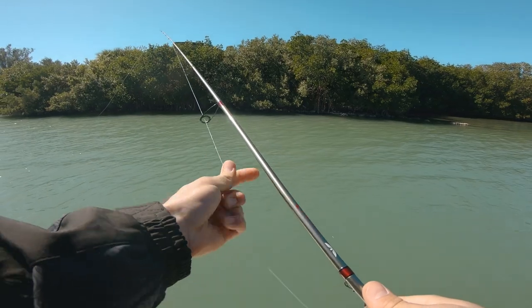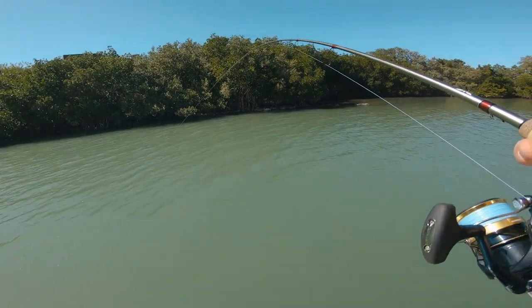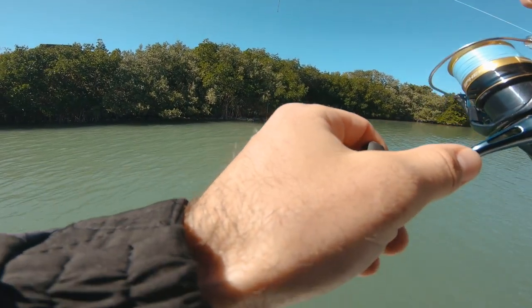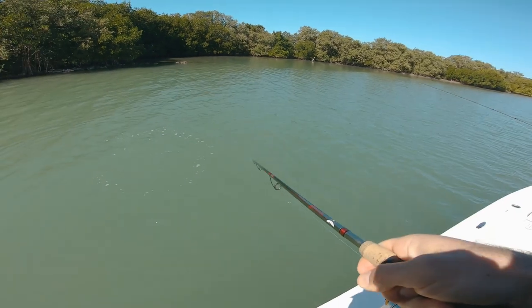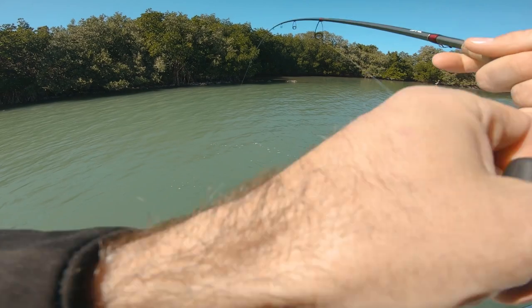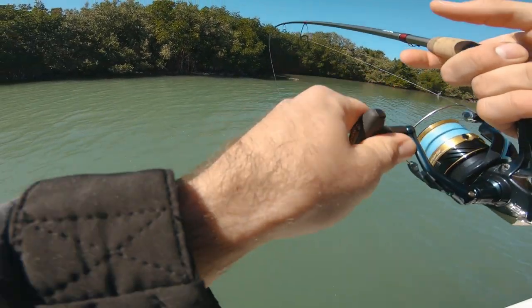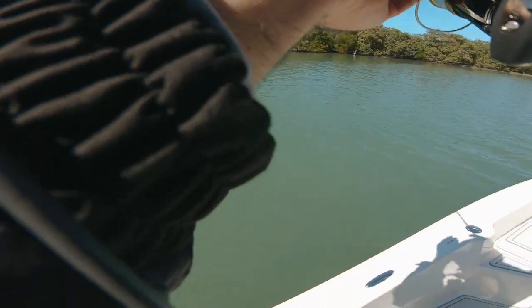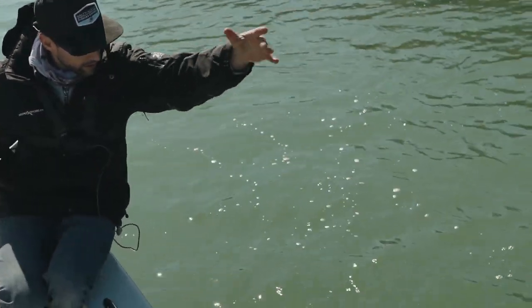I wonder what the water temp is. Dude, it's instant — this might be a slightly better one. The second this thing hit the bottom I had a fish on. It's fascinating, he choked it. A little better one — I'll do a proper release. It's got to be good for them to swim around and get some exercise, warm up their muscles. They get lazy in the winter time and just sit there. By no means a giant but biggest one so far today.